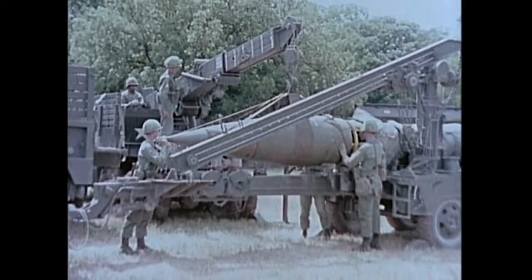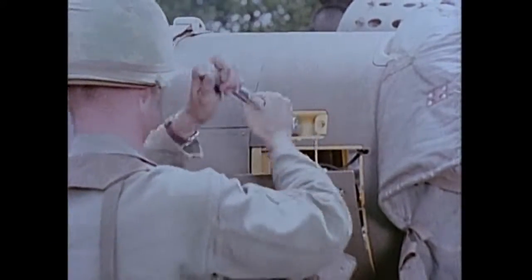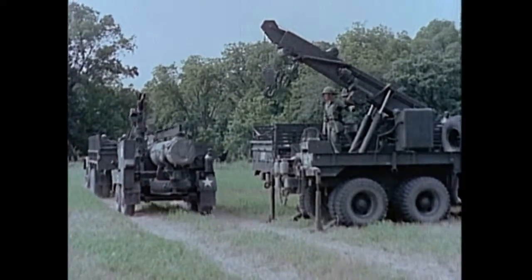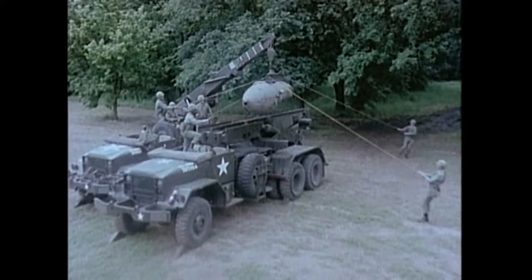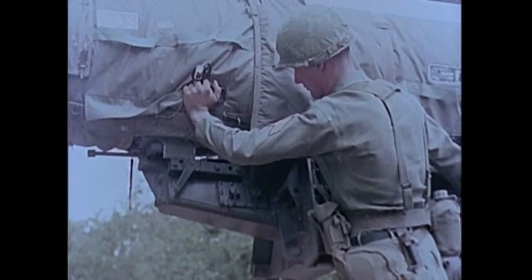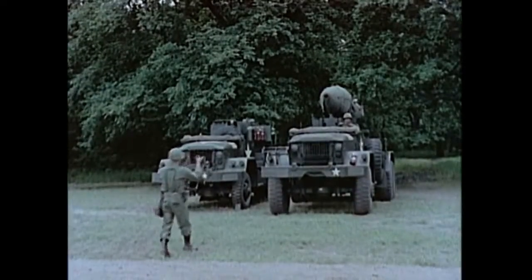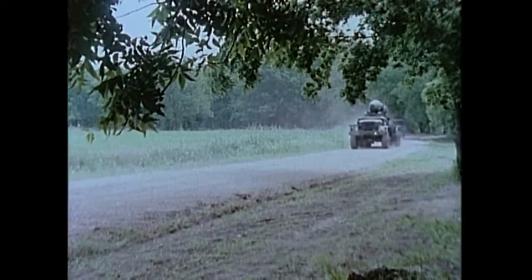The Honest John warhead, either conventional or nuclear, is assembled to the rocket motor with four mating bolts. Assembled, the complete round measures 25 feet in length. It weighs approximately two and one-half tons and is transferred to the launching beam of the self-propelled launcher by either the wrecker or the M405 handling unit. It is secured by steel shoes, which will guide it up the rail-type beam when it is fired. For travel, the launching beam is folded back. With the assembled rocket in place, the 17-ton M386 launcher has the mobility of medium artillery.